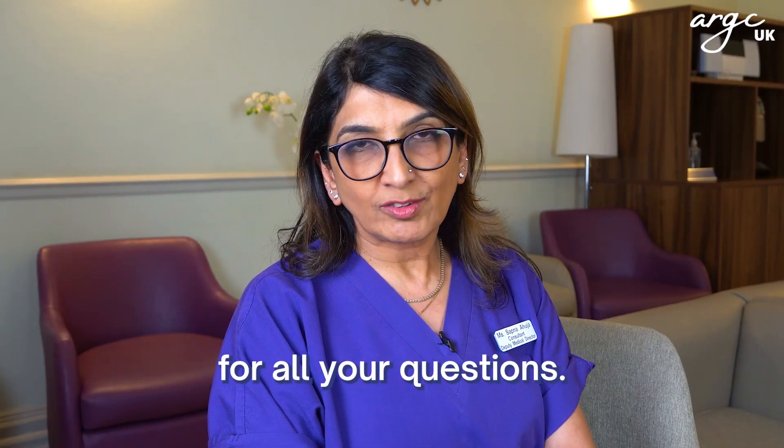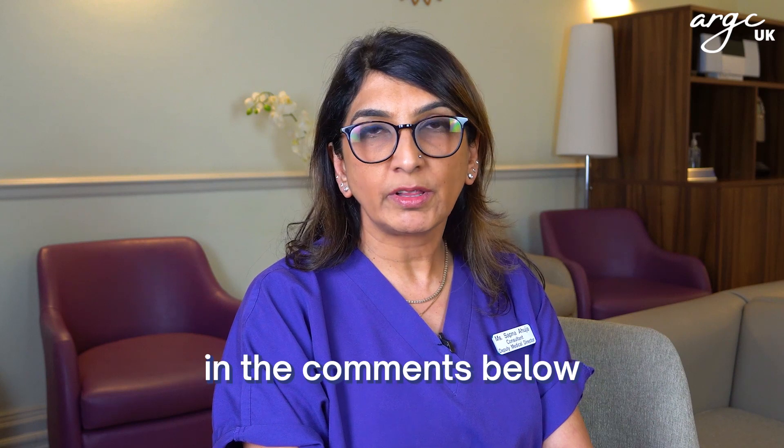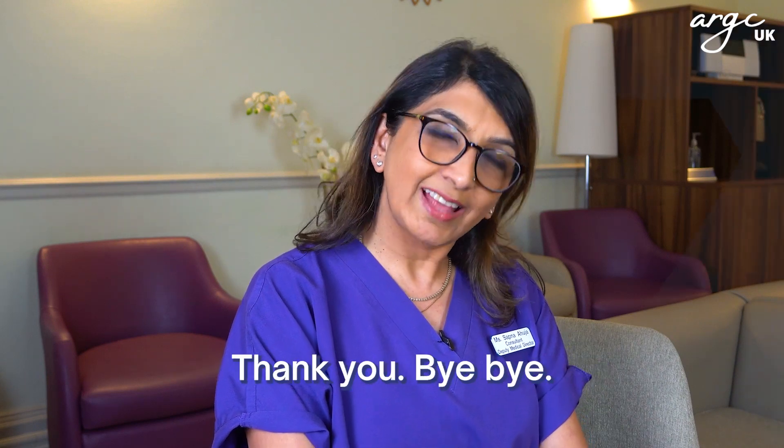Thank you so much for all your questions. If you have any more questions, please leave them in the comments below and we will get back to you. Thank you. Bye-bye.